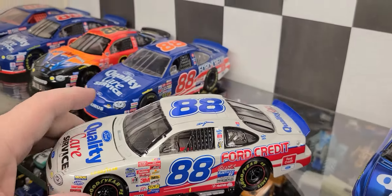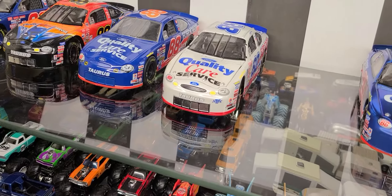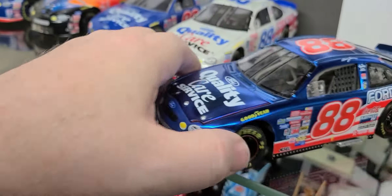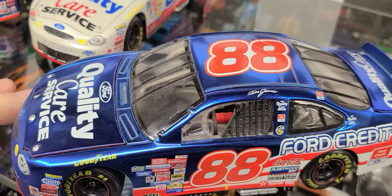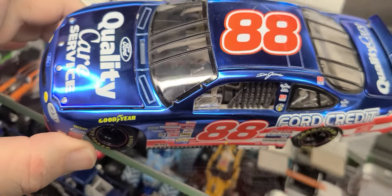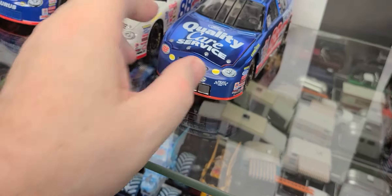Also in 1999, they did these 'Under the Lights' Chrome Illusion cars. Very cool. They did quite a few of the Chrome Illusion cars. I didn't really buy a whole lot though — that one was a gift, I believe.